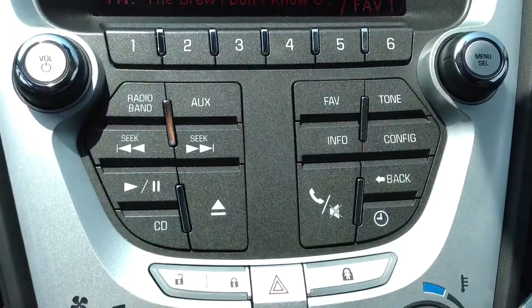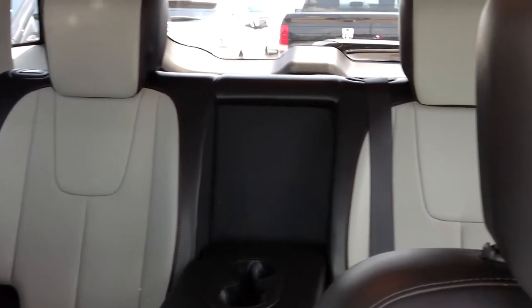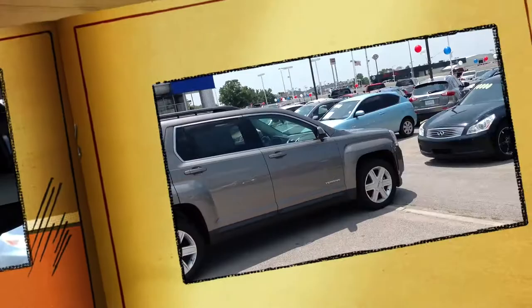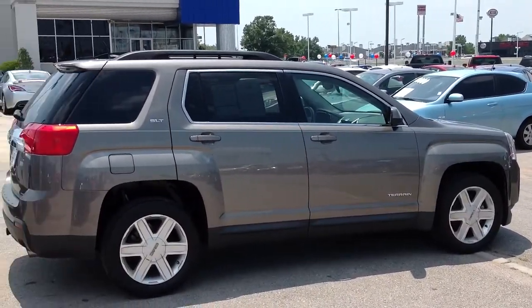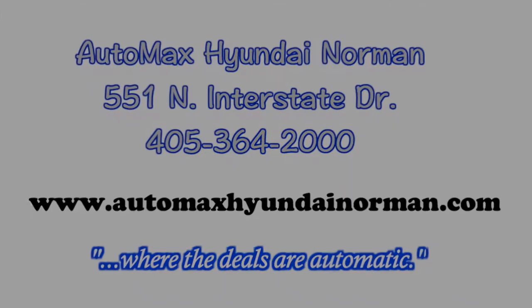Come by and test drive this 2011 GMC Terrain today at AutoMax Hyundai Norman, 551 North Interstate Drive, or call 405-364-2000. AutoMax Hyundai Norman, where the deals are automatic.